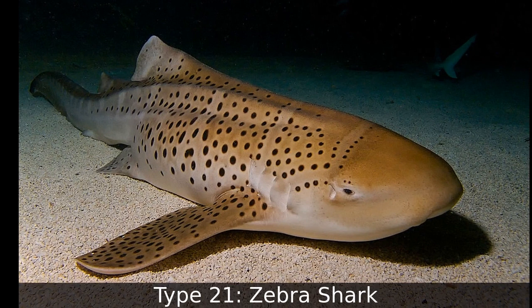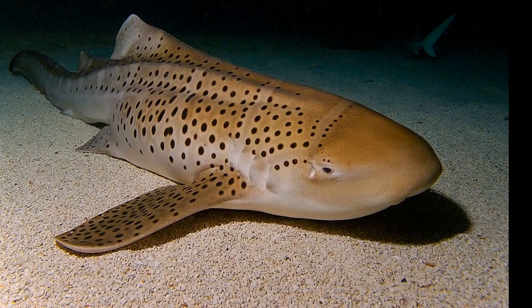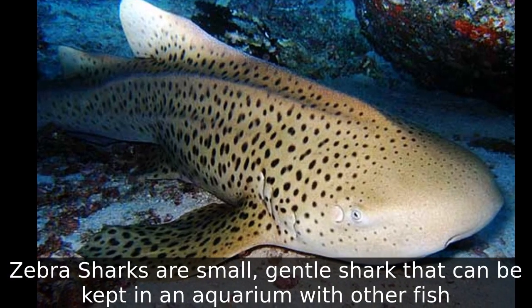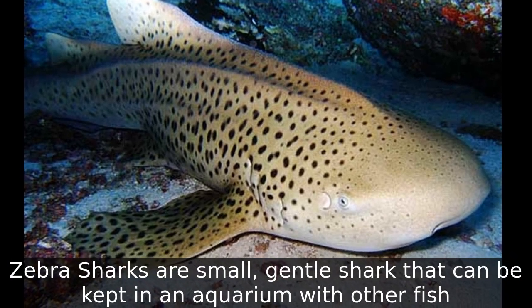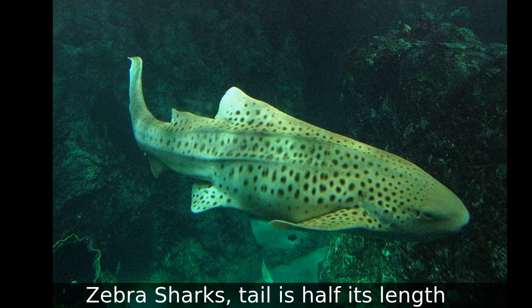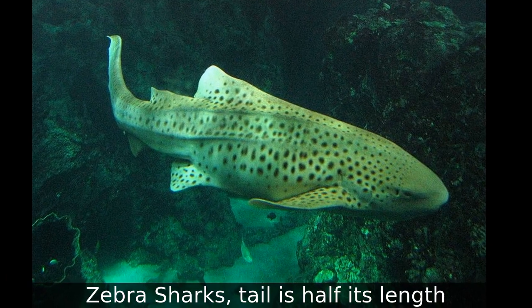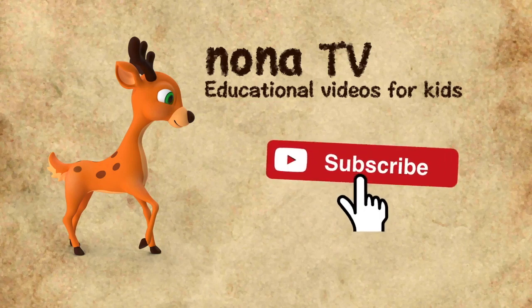Type 21: Zebra Shark. Zebra sharks are small, gentle sharks that can be kept in an aquarium with other fish. The zebra shark's tail is half its length. If you like this video, please share with your friends and don't forget to click the subscribe button.